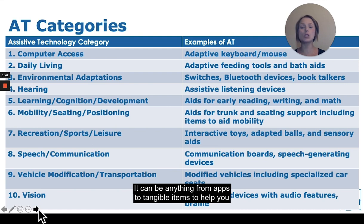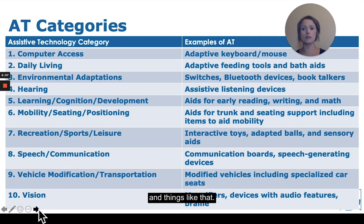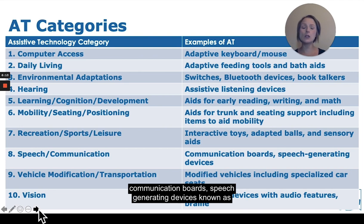Recreation, sports, and leisure items include adapted balls, sensory regulation items, adapted toys, and even low vision items such as braille devices and adapted playing cards. Speech communication can be anything from speech communication boards, speech generating devices known as SGDs, Big Mac talkers, and even applications.